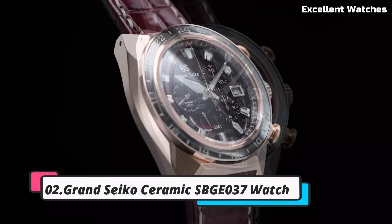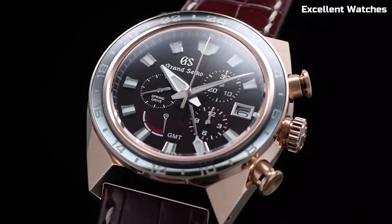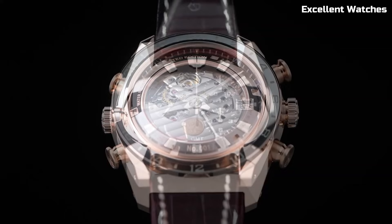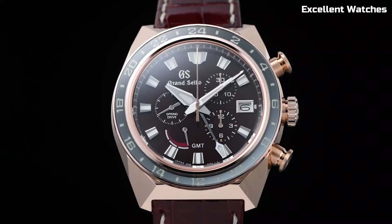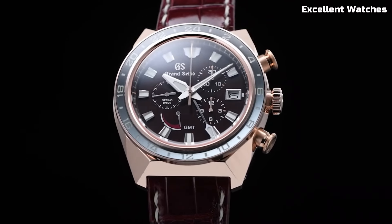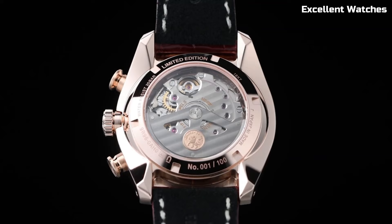Number 2. Grand Seiko Ceramic SBGE37. The Grand Seiko Ceramic is a harmonious blend of exquisite craftsmanship and cutting-edge materials. Handcrafted in Japan's Shinshu Studio, it epitomizes the highest standards of watchmaking excellence. Powered by the spring drive movement, renowned for its impeccable accuracy and unique glide motion secondhand, this timepiece stands as a testament to precision. What truly sets it apart is the black ceramic case and bracelet, offering not only an enduring, scratch-resistant surface.